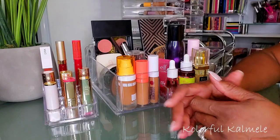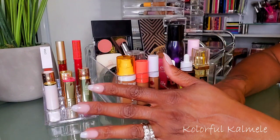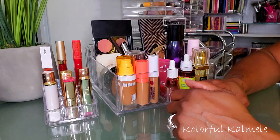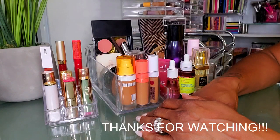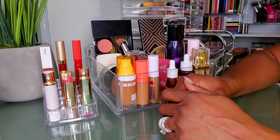That's it for this week's shop my stash! Hopefully you had a good time hanging out with me while I talked about the previous products I used and chose new makeups to play with over the next couple of weeks. Thanks so much for watching — don't forget to hit that like button and I'll see you in the next video!